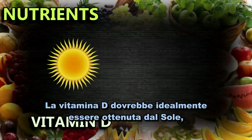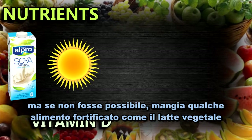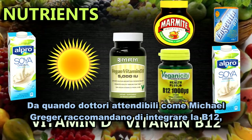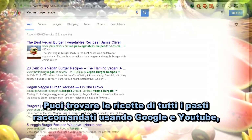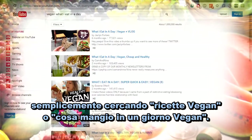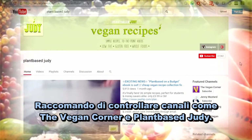Vitamin D should ideally be sourced from the sun, but if that's not possible eat some fortified foods like dairy-free milks or take a supplement. Since credible doctors like Michael Greger recommend supplementing B12, I recommend taking a weekly B12 supplement providing at least 2000 micrograms. You can find recipes to all the meals recommended using Google and YouTube. Simply search vegan recipes or vegan what I eat in a day. I recommend checking out channels like The Vegan Corner and Plant Based Judy.